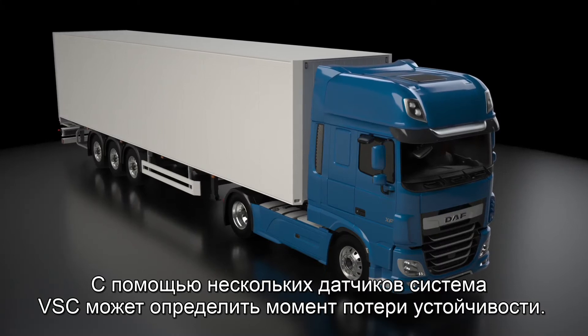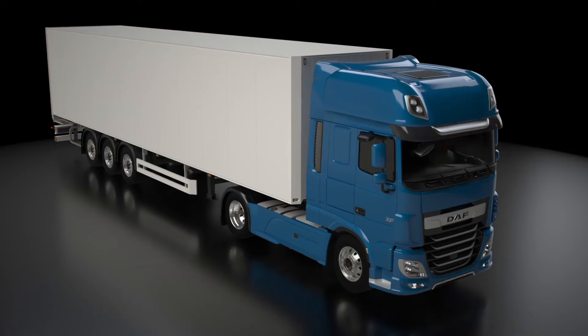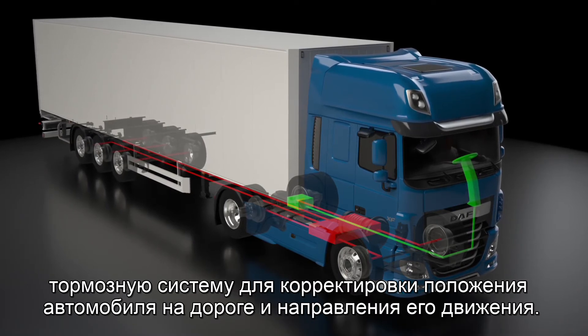Using a series of sensors, the VSC system can detect when the vehicle is losing stability. The vehicle reacts by automatically reducing the engine throttle and activating the brake system to correct the vehicle's road position and direction.